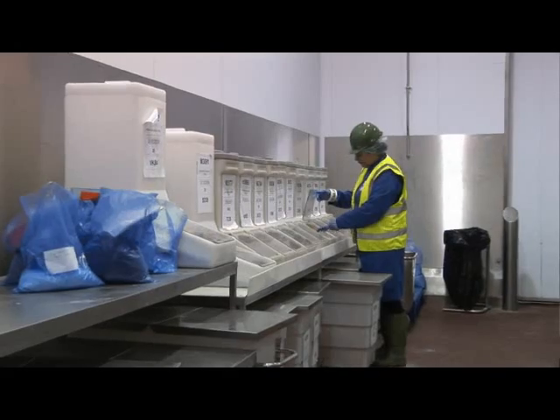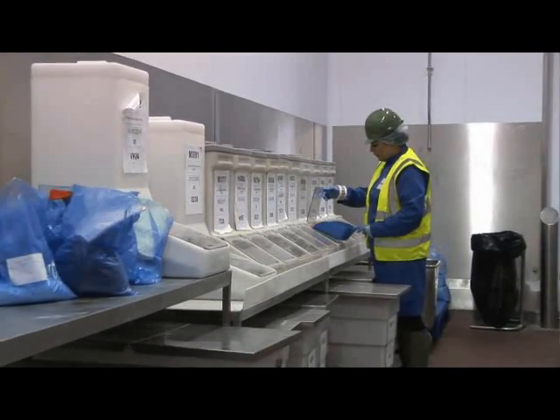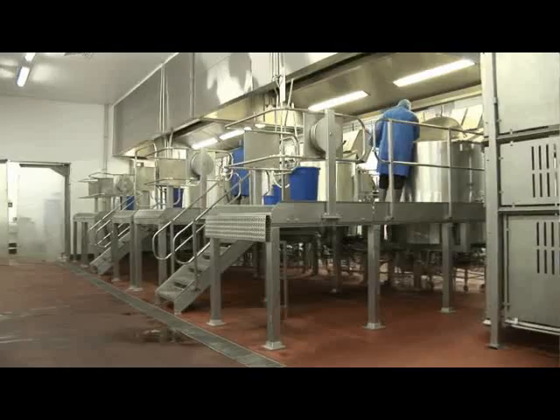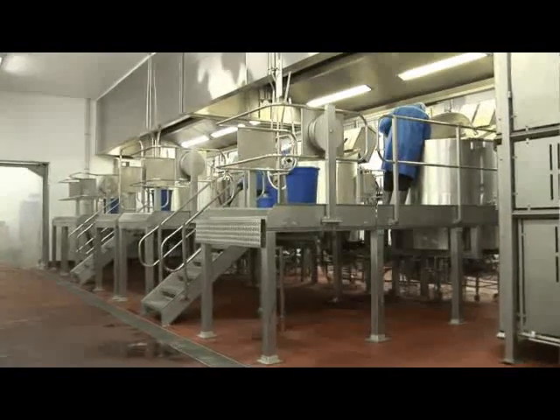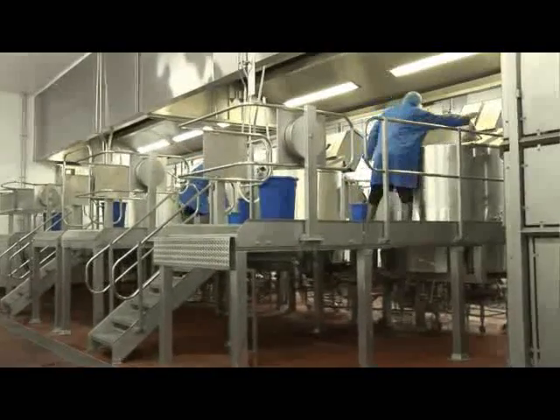Assembly and pre-prep: ingredients are measured and assembled according to a standardised recipe. Cooking in bulk: the ingredients are added per recipe instructions and cooked in a special steam jacketed kettle.